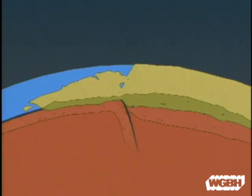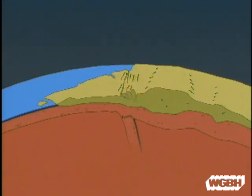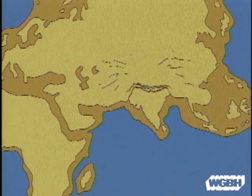Then the two continents collided, compressing the land with colossal force. The result: an upheaval of the Earth's crust which we call the Himalayan Mountains.